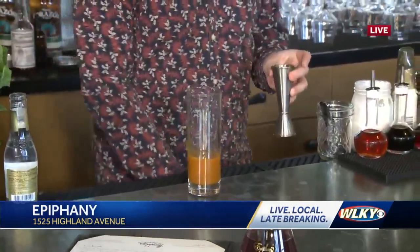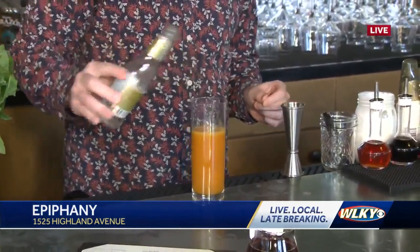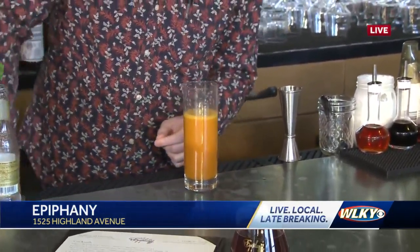This is orange blossom turmeric local honey — gives it sort of an earthy spice. A little soda water. That's a very pretty color. Isn't it? It really is.